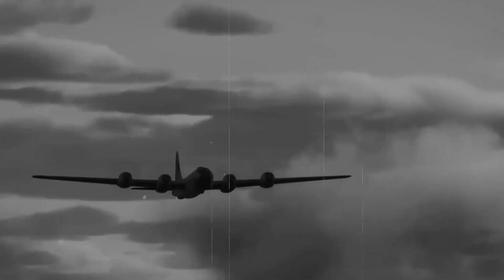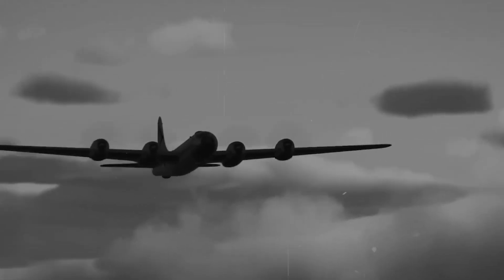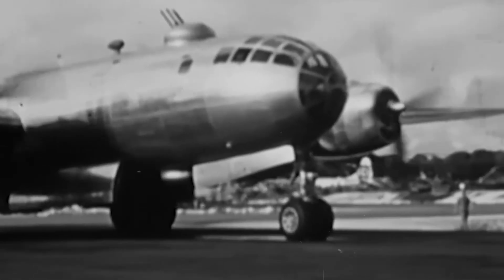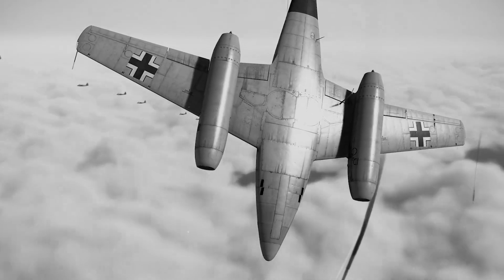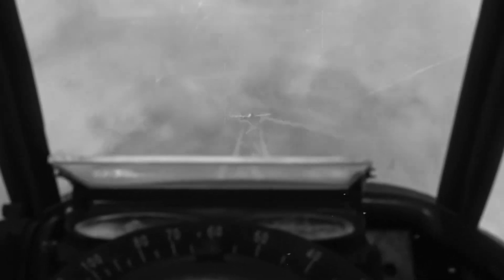Intelligence reports from Germany painted an incredible picture that seemed almost too good to be true. Submarine messages described a new German fighter that could outrun anything in the sky. Technical drawings arrived via diplomatic pouch in steel cylinders, showing an aircraft unlike anything Japanese engineers had seen. The Me-262's specifications seemed almost impossible: 540 miles per hour in level flight, a service ceiling of 37,000 feet, and enough firepower to destroy a heavy bomber with a single burst.